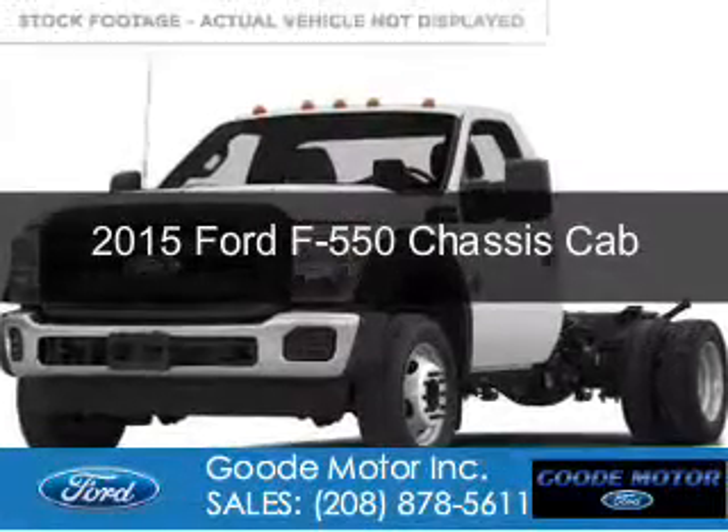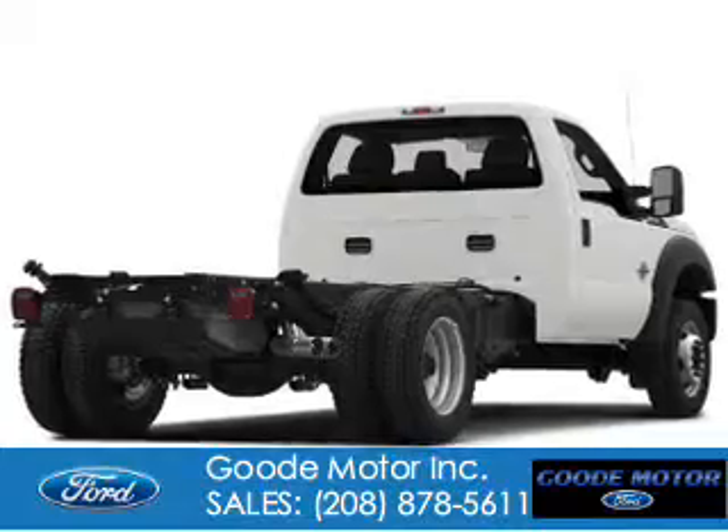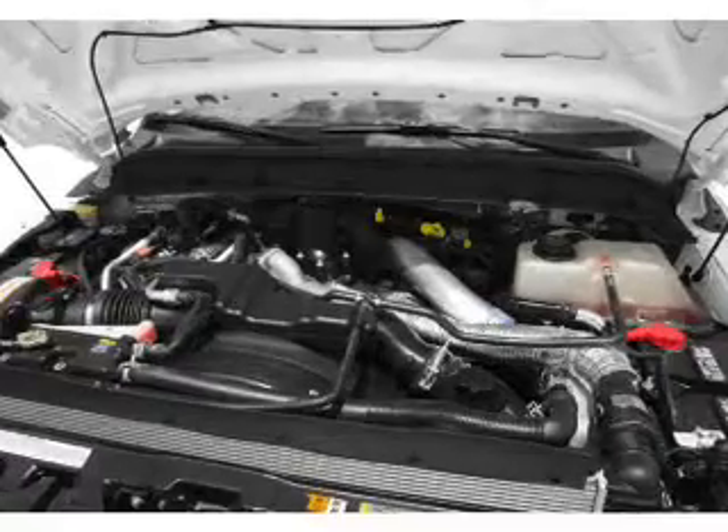This is a new 2015 Ford F-550 chassis cab. It's powered by 4-wheel drive, a 6.7-liter, 8-cylinder engine, and a 6-speed automatic transmission.